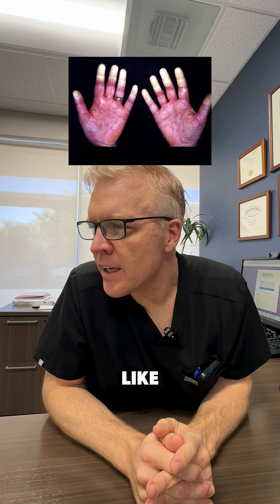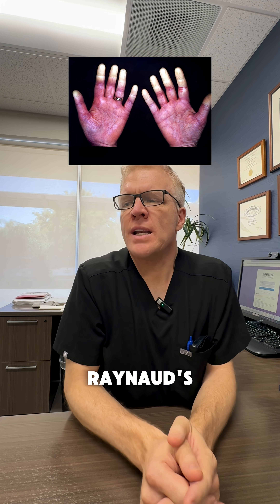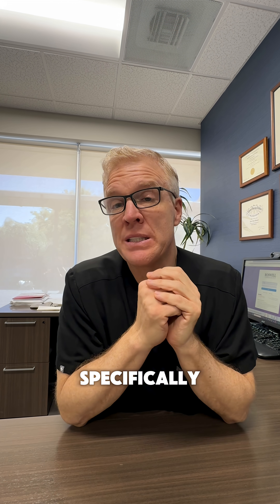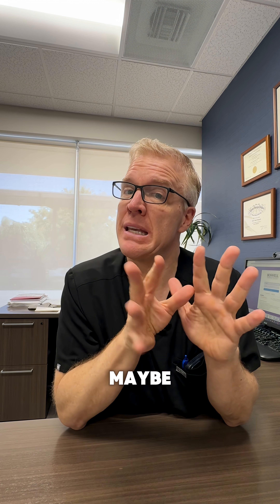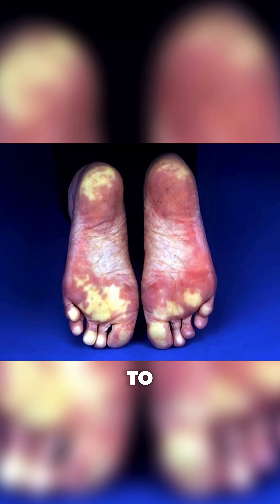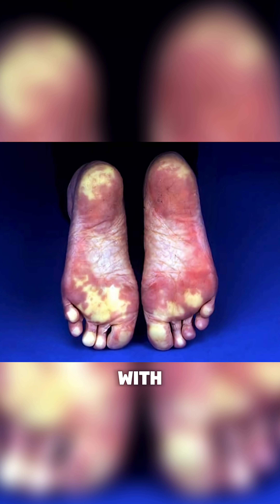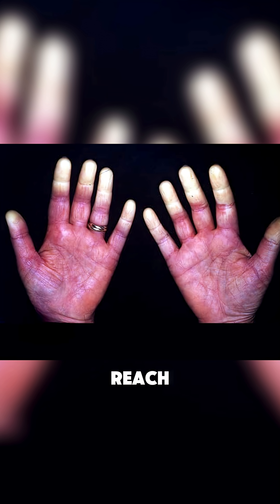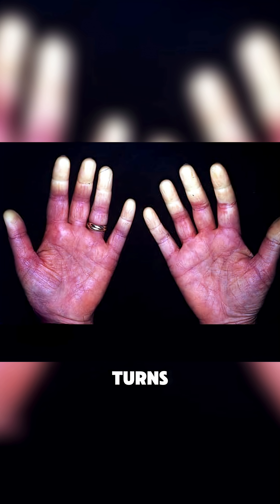That looks like Raynaud's disease. Raynaud's disease is when it just kind of happens on its own. The blood vessels in the skin, specifically in the fingers and hands and maybe the feet and the toes, are very sensitive to constriction and dilation with temperature change. So you may have a nice pink-red hand and you reach into the freezer for that popsicle and it turns blue and then white, and it comes back out and it's red.